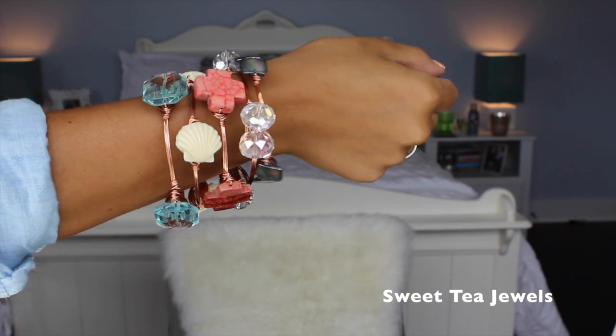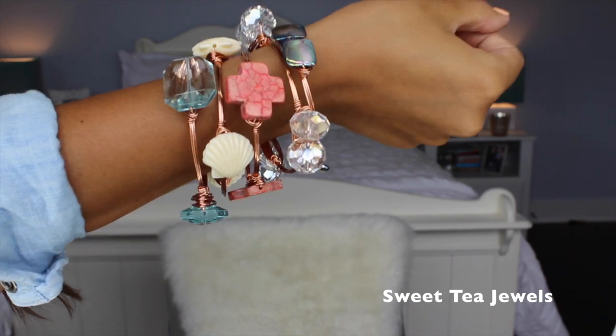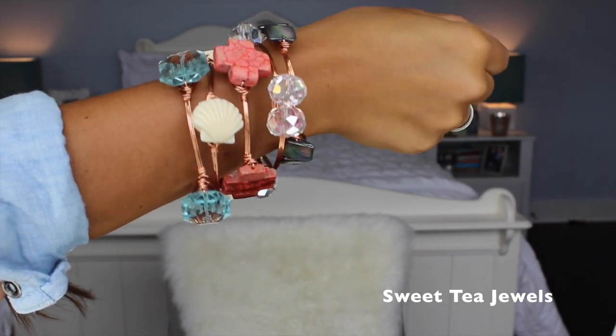The last thing I got were these gorgeous little bangles from an online boutique called Sweet Tea Jewels. The owner, Amanda, hand makes all of these bangles and every set is customized — you just tell her what color wire you want. I got rose gold, and I told her I wanted some shells, crosses, and turquoise, and this is what she came up with. I've been getting so many compliments on them. She's offering $5 off every bangle for my viewers — you just have to mention that. She has a Facebook shop and Instagram, and I'll leave links and details below.